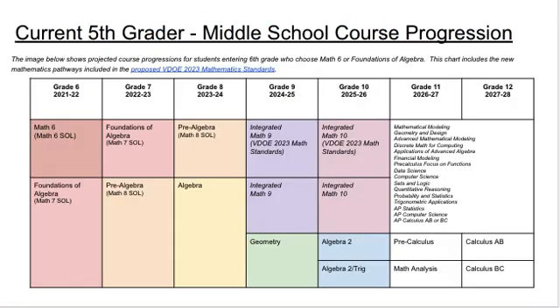The table shown here illustrates the projected math pathways for current 5th grade students, given our current course progression and the new proposed courses that will be introduced in 2023. It is important to note that with the new 2023 standards adopted, all pathways shown will give students the opportunity to enroll in calculus in 12th grade.